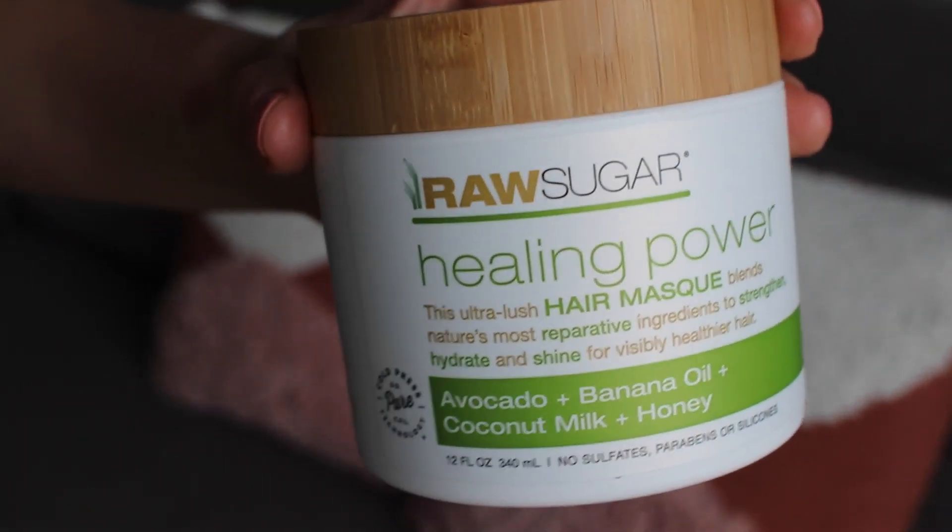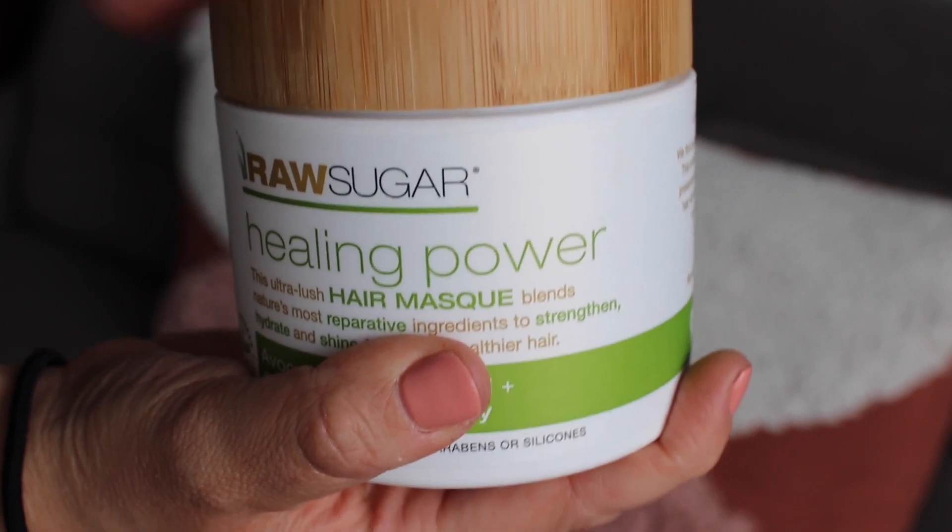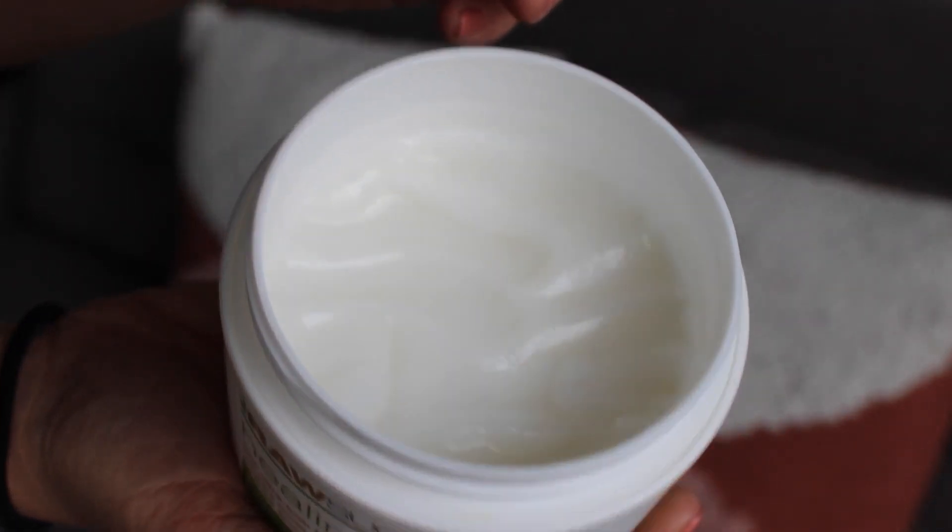Another one is this hair mask from Raw Sugar — it's their Healing Power Hair Mask with avocado, banana oil, coconut milk, and honey. This brand is so great: no sulfates, parabens, silicones, and anytime you buy something from them they donate something to somebody in need. This mask smells amazing and my hair has been so happy recently — just silky and smooth. Not every mask is created equal, they are not. I got this at my local Target. Not every Target sells their stuff but I'm seeing it more and more, and if you can't find it in store, chances are you can find it online.